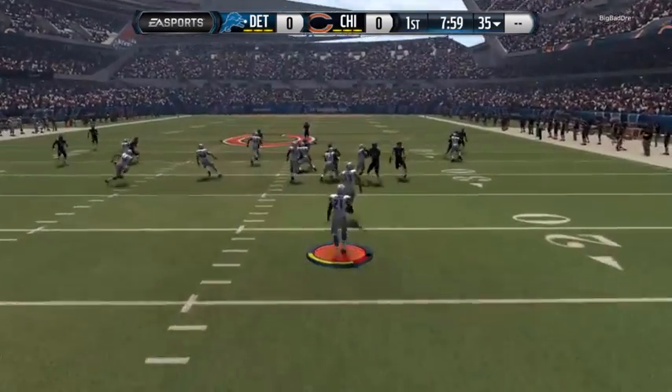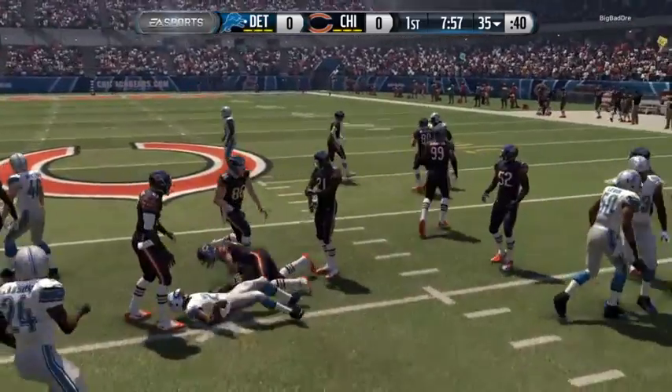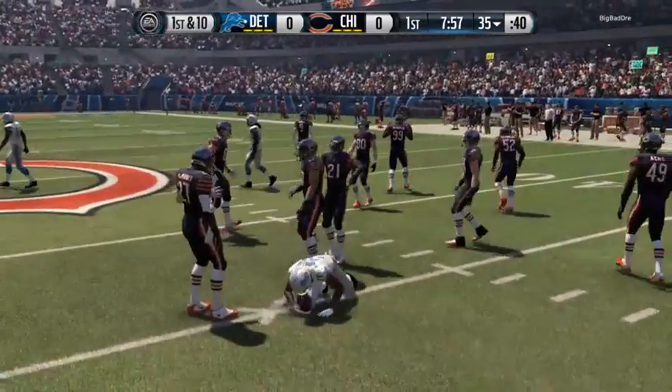This game has officially begun. Gets out past the 30, brought down near the 35.